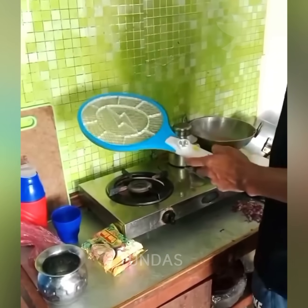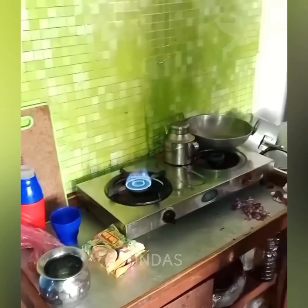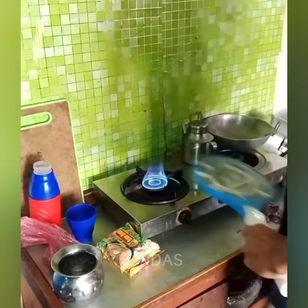If you run out of matches but need to light a gas stove, you can use an electric fly swatter. Closing its contacts produces a spark.